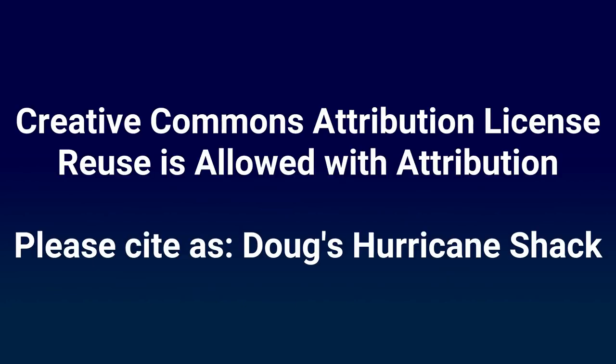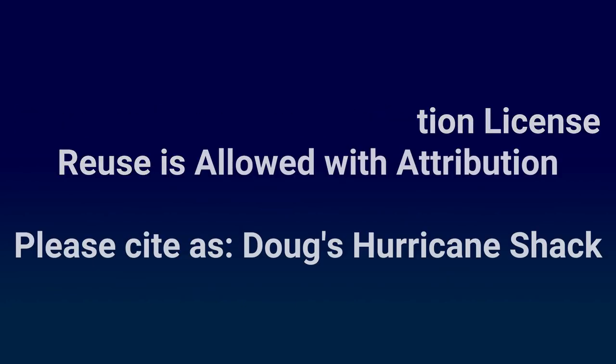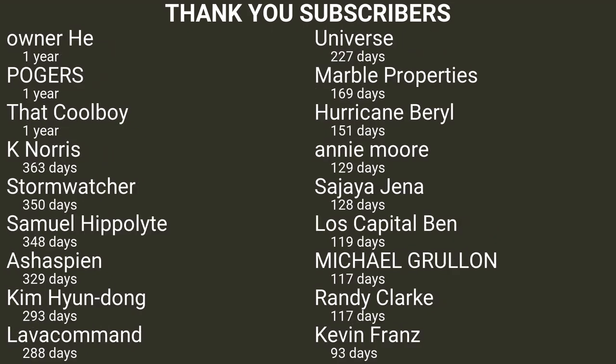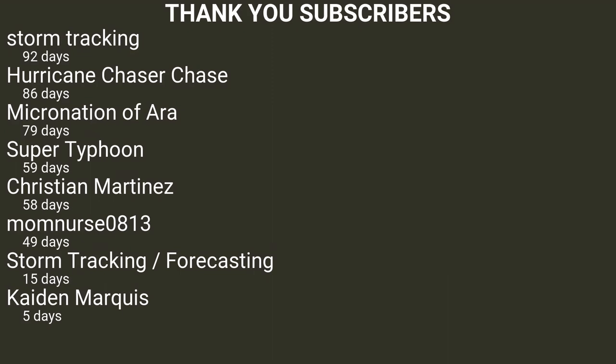Hurricane Shack videos may be copied, re-mixed, transformed, and built upon with attribution. Thank you to all of the subscribers of My Hurricane Shack. This only includes users who have made their subscriptions public.